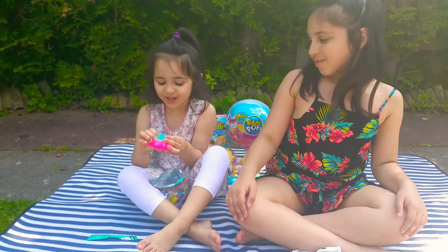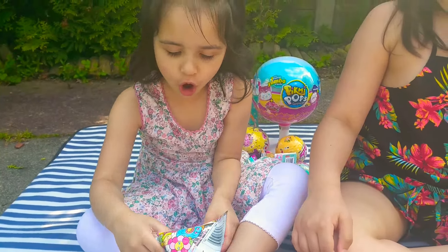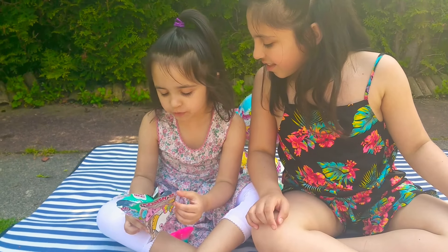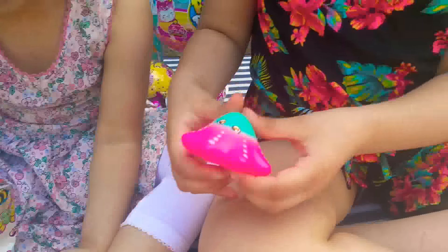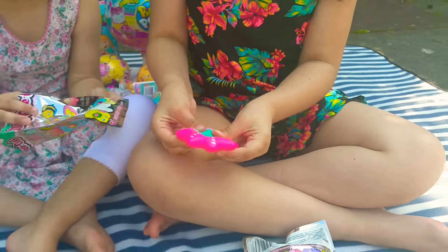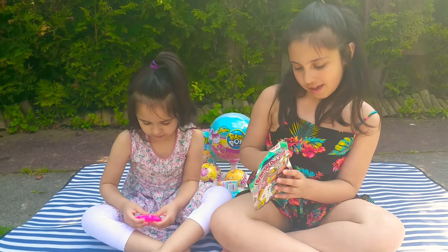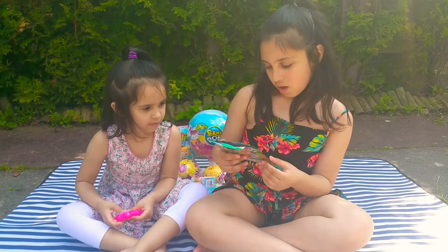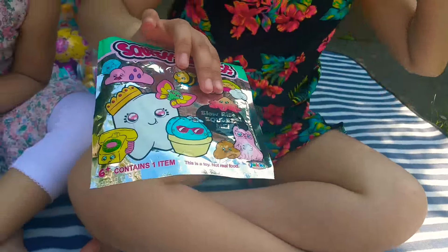Oh, it's so cute. I think I got the octopus, the gel, I think. And it's also squishy. Let's read what it is. You got an octopus looking thing. Yeah, but just a little bit of colour.